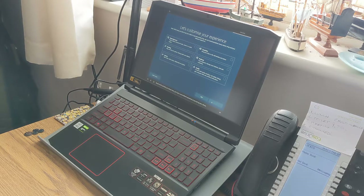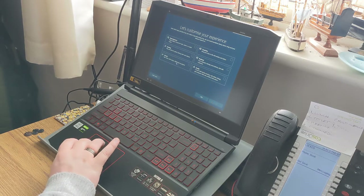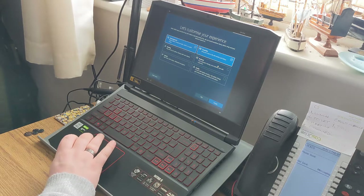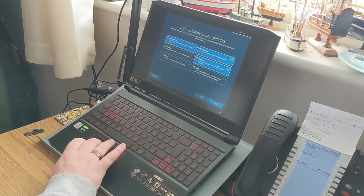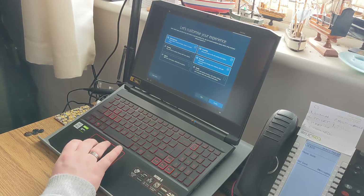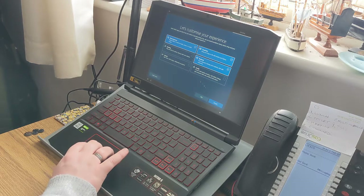'Based on the activities you choose here, you'll get a personalized experience.' Options include gaming, creativity, family, and taking notes or writing essays. I'll go with gaming and creativity — yes. And writing — I do a lot of that. I'll leave it there.